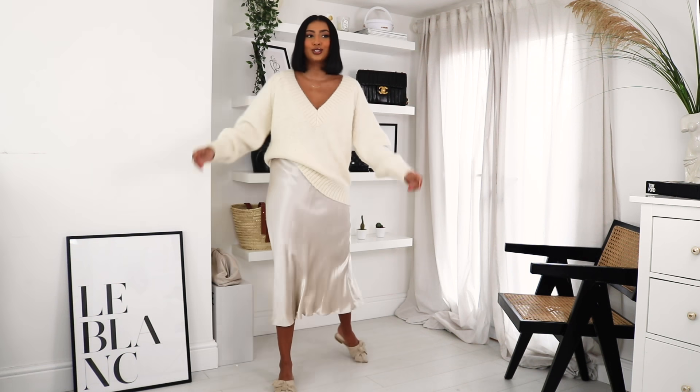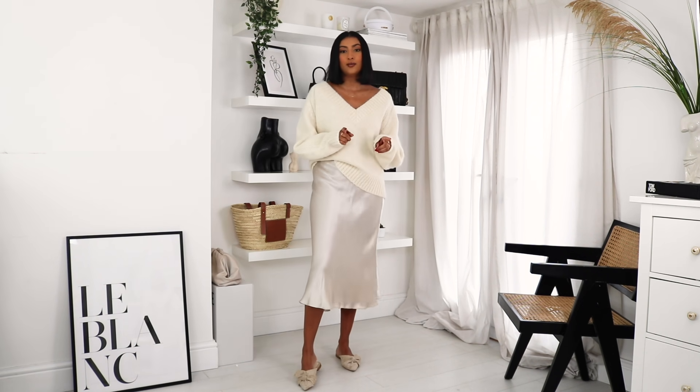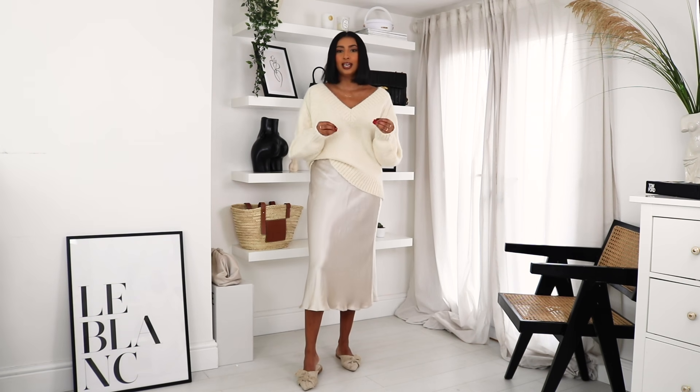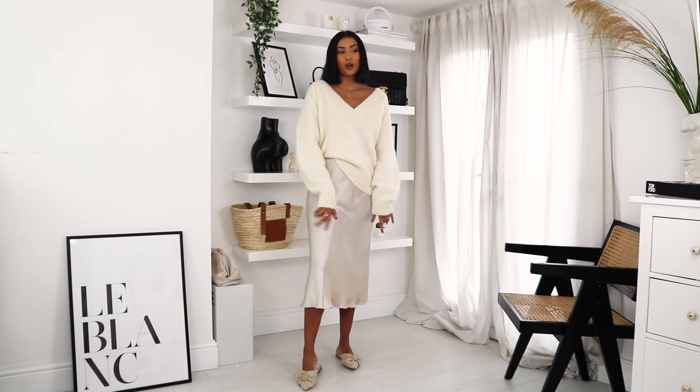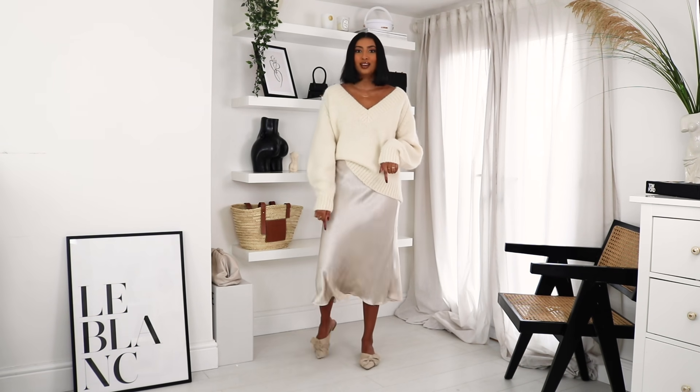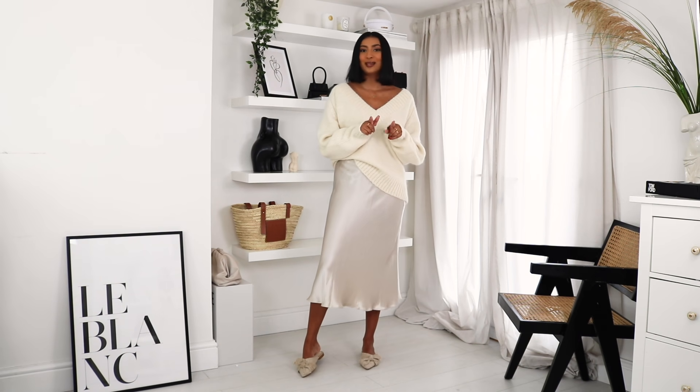I picked up a medium because I prefer my jumpers to be slightly more oversized — I just love that oversized look. I've styled it with this satin skirt; this is my Zara satin skirt, I will try and link some similar ones down below. And just some mules — these are really old, from Astral various last year, I'll again try and link something similar.